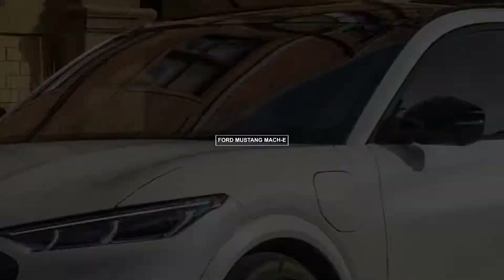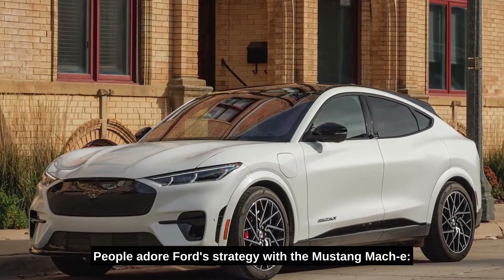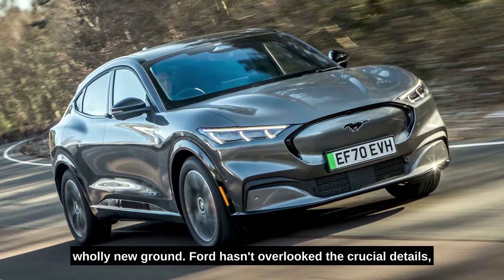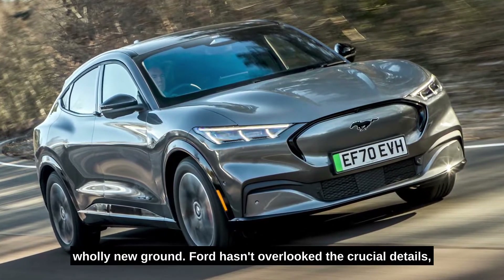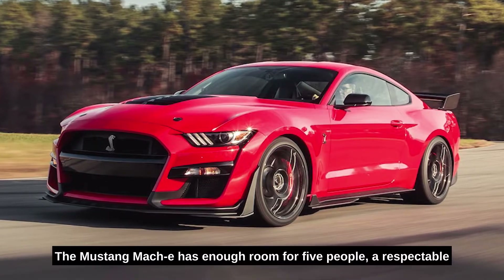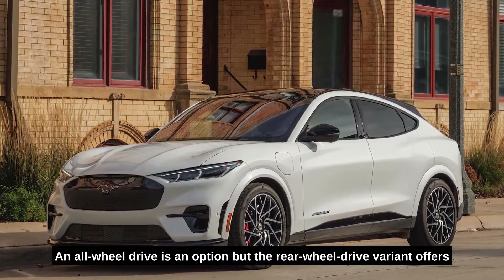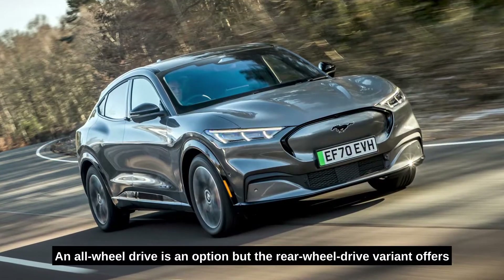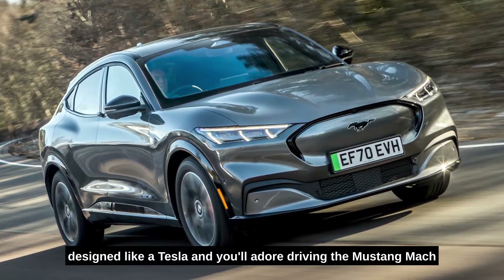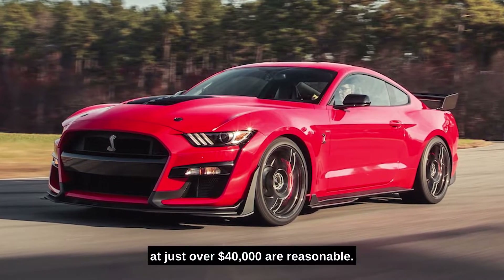Number seven: Ford Mustang Mach-E. People adore Ford's strategy with the Mustang Mach-E — taking the jaw-dropping appeal of the storied Mustang sports coupe and combining it with a brand new electric SUV. Ford hasn't overlooked the crucial details: the Mustang Mach-E has enough room for five people, a respectable boot, and two battery sizes to choose from — 75 kilowatt-hour or 98 kilowatt-hour. All-wheel drive is an option, but the rear-wheel-drive variant offers the longest range, up to 379 miles. The kids will adore the enormous portrait touchscreen interior, and driving dynamics are thrilling. Prices start at just over $40,000.